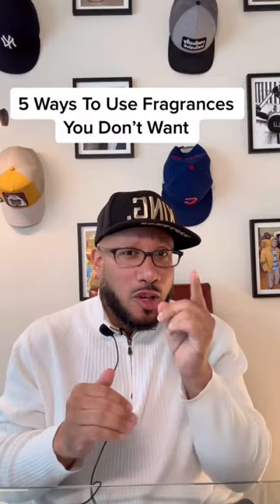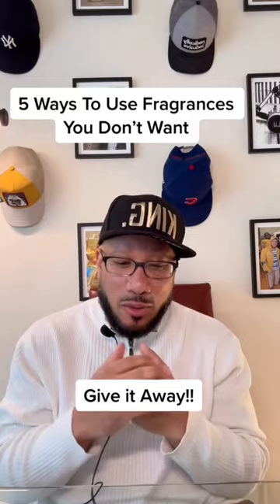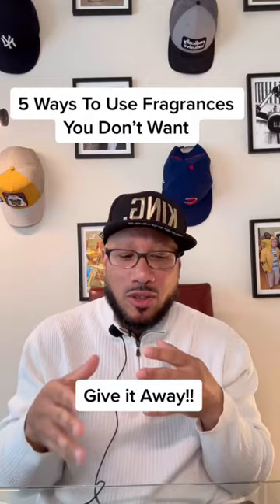Number one: give it away. That sounds obvious, right? You could re-gift it, you can donate it, you can give it to friends, other families, students, nursing homes — someone who will appreciate it. Anybody but yourself, because you don't want it.